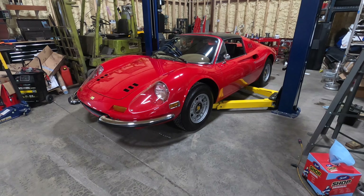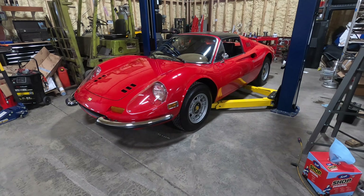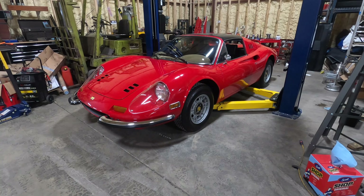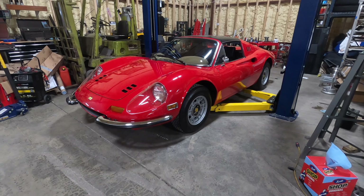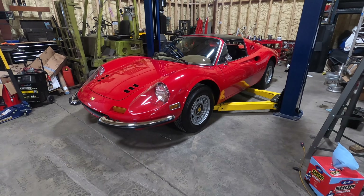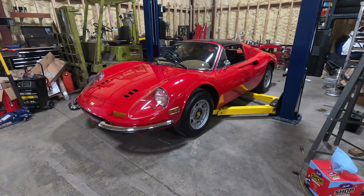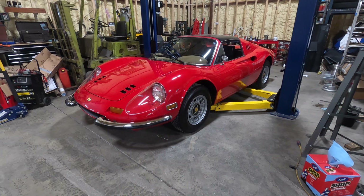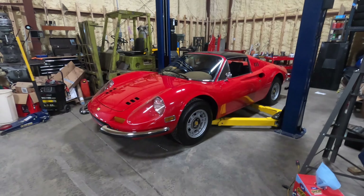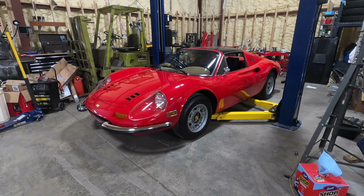The best way I can explain it is it's kind of like how Scion was to Toyota. Toyota was selling cars under the Toyota brand and they wanted to make a lower-cost car, so they created a brand called Scion — kind of like the entry level to the Toyota brand. They still used a lot of Toyota parts, but the idea was that it was created as an entry-level car. Dino was similar.